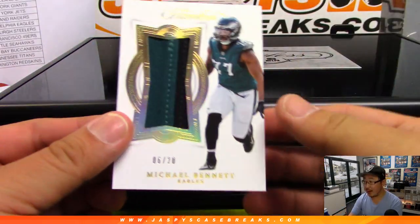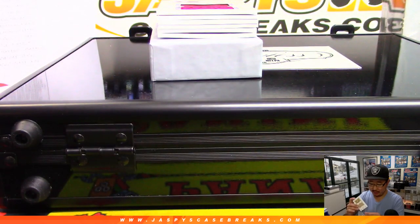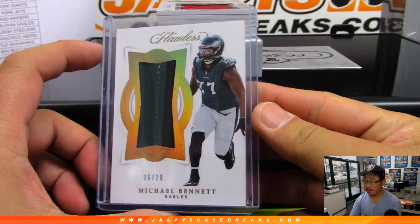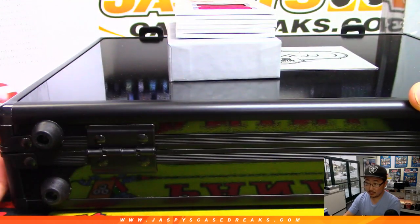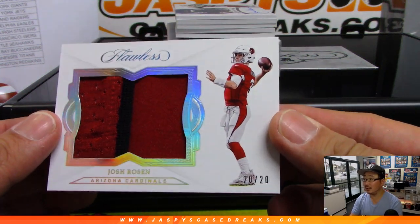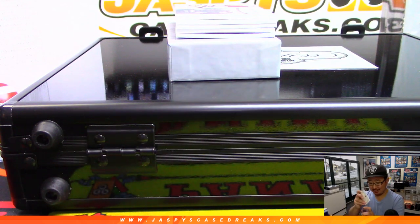We're going to start off with 6 out of 20, two-color patch, Michael Bennett for the Eagles. Jeremy Tillman with the Eagles — player-worn material right here. Next one, two-color patch, Josh Rosen — the Chosen Rosen — 20 out of 20, chosen by the Cardinals. Chris McKeague. But will he be a Cardinal in a couple weeks after the draft? Who knows, we'll find out.